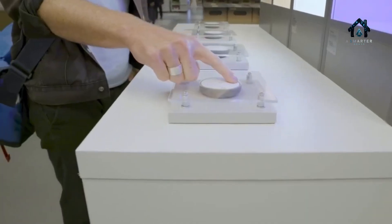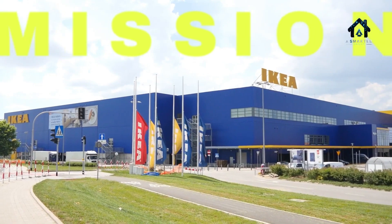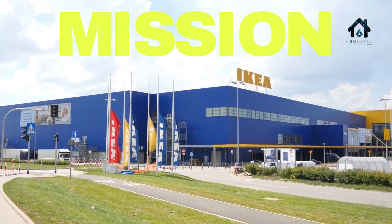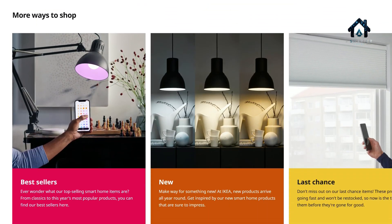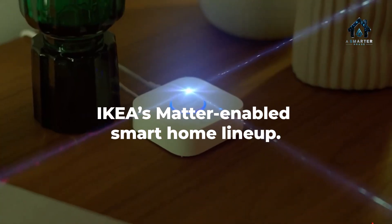Imagine a world where every smart device in your home, regardless of brand, works together flawlessly. IKEA is on a mission to make that vision a reality. Today we're diving into the latest leaks, certifications, and insider details about IKEA's upcoming Matter-enabled smart home lineup.